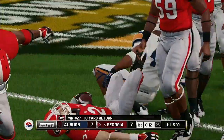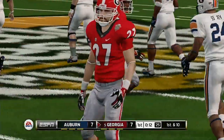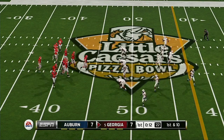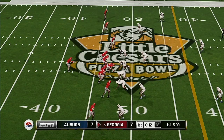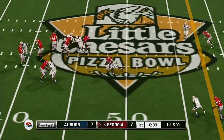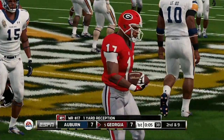Gets to about the 47-yard line. The offense really came up with a nice drive there last time out, and most of those yards came through the air. This defense needs to improve from front to back. The line needs to put more pressure on the quarterback, and the defensive backs need to stick it to these receivers with tighter coverage.